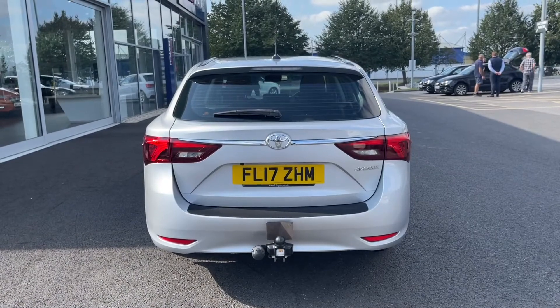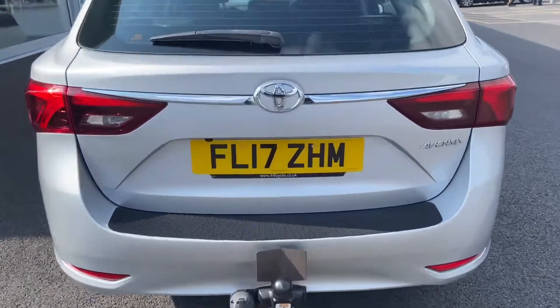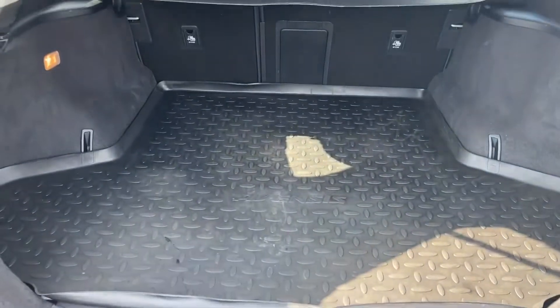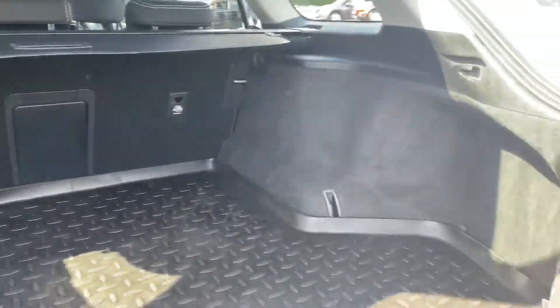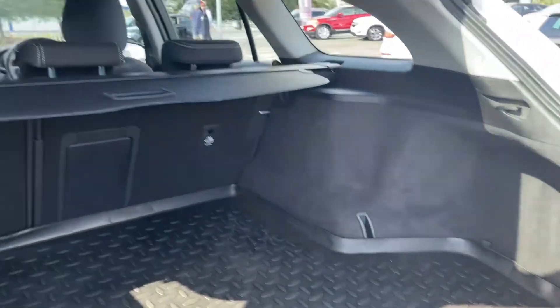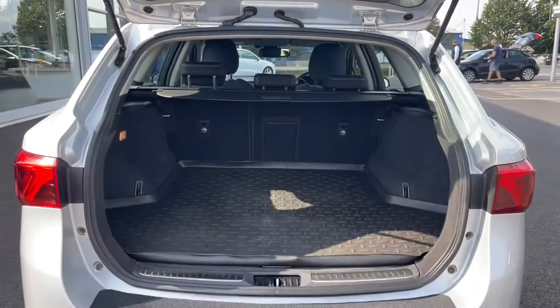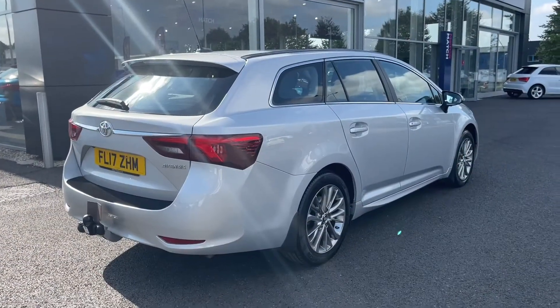Moving into the rear of the vehicle, we'll take a look at the boot. You can also see at the bottom we do have a tow bar there, so this car is towing ready. Inside the boot there is plenty of space — this would be the perfect car for going on holiday around the UK. You've got plenty of room to put your suitcases, tents, whatever else you need. The back seats also fold down, meaning you can have even more room.